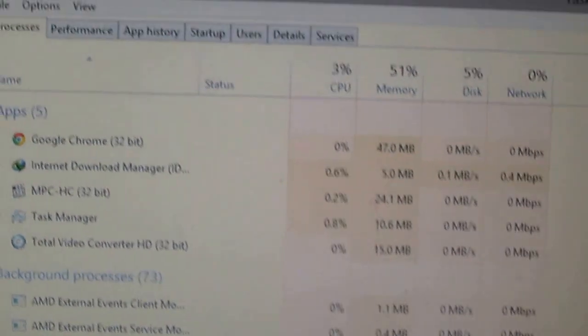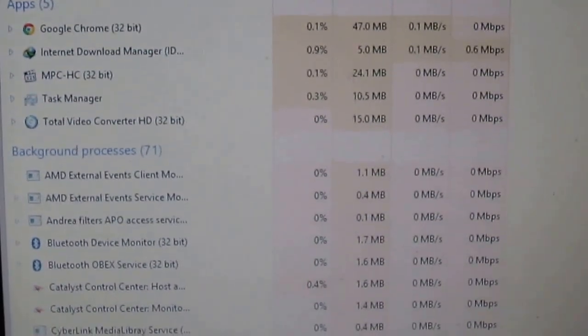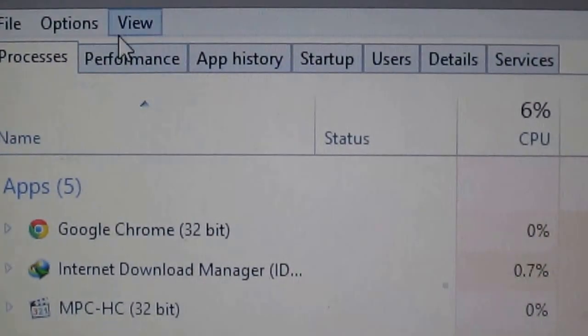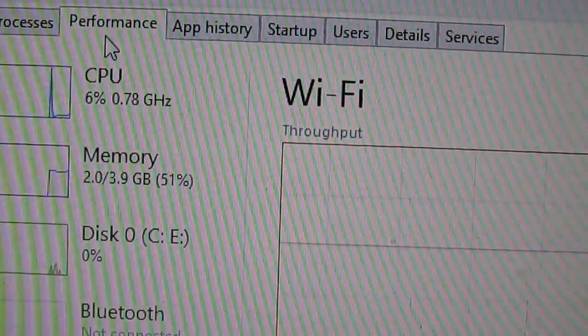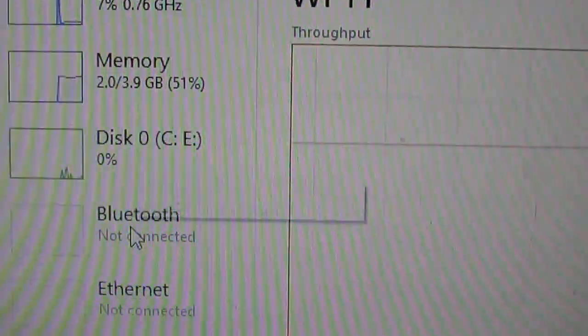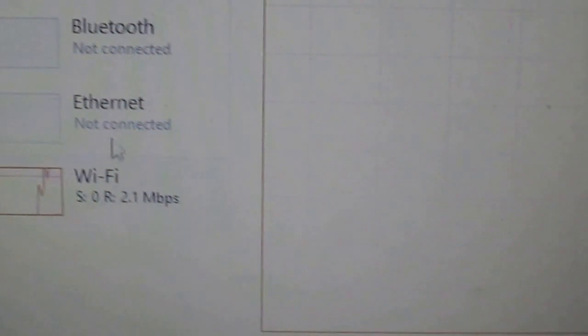A new tab opens showing RAM and processing information. Click on the Performance tab where you can see your CPU speed, memory, disk usage, Bluetooth, Ethernet, and Wi-Fi.